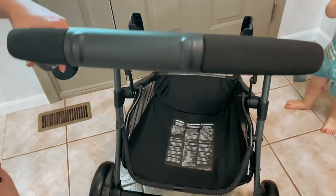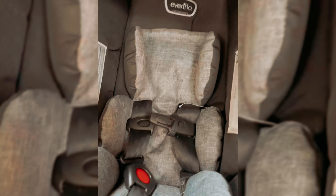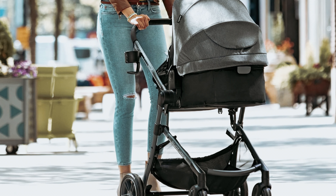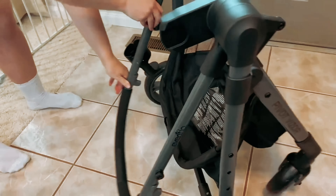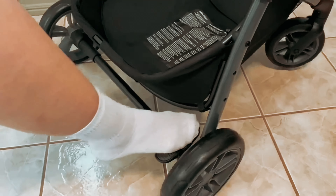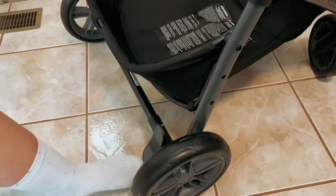The reversible modular frame allows you to face your child in or let them look out in carriage mode, car seat mode, or toddler mode. This flexibility is perfect for parents who want to keep an eye on their little ones as they explore the world. Another great feature is that it accepts the Evenflow Rider Board, making it easy to accommodate an extra passenger.